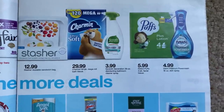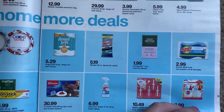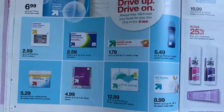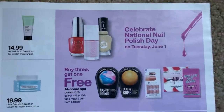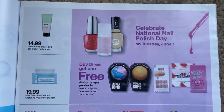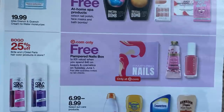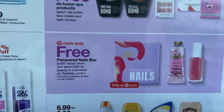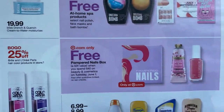Just scanning through to see if anything pops out as a deal — these are just items on sale, nothing too exciting yet in a pretty decent-sized ad. Here we have Up & Up favorites — quite a few Up & Up products, and they are good products. We know that Tuesday June 1st is National Nail Polish Day: buy three, get one free on home spa products. There's a Pampered Nails box when you spend $40 on beauty and cosmetics at Target.com only.